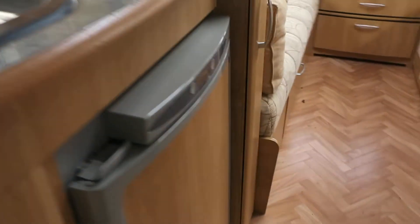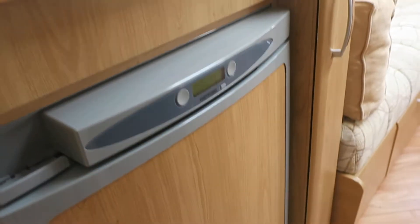Decent sized sink and a very good sized fridge, with lots of work surfaces to do your cooking on. Plenty of overhead storage and your microwave all there. How much storage do you want in one van?